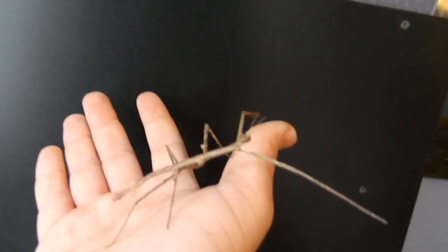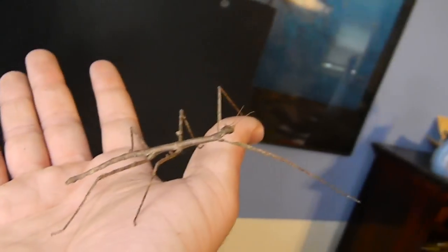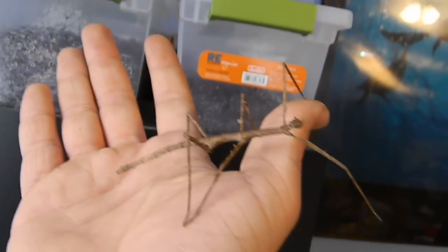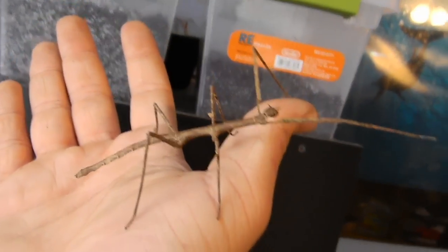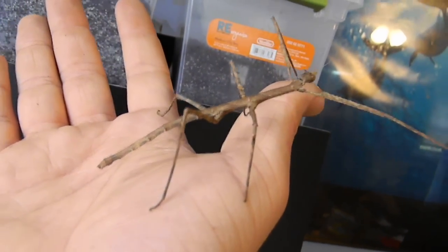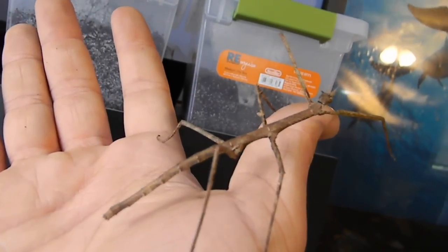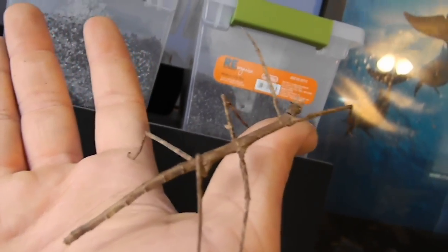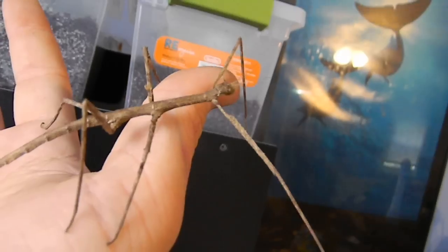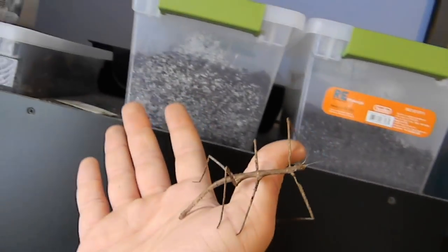Here's the Vietnamese walking stick on my hand. I originally said it was maybe four inches, but maybe the body is only about three inches. But it's certainly at least five inches if it's stretched its front legs out all the way.